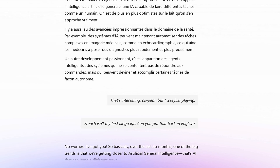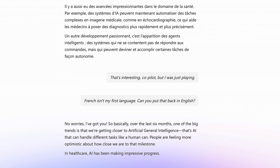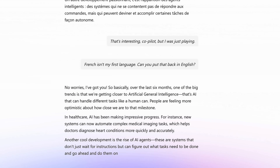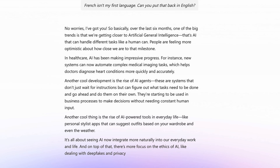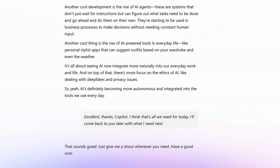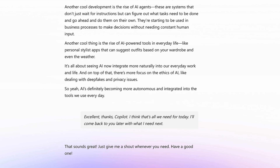No worries, I've got you. So basically, over the last six months, one of the big trends is that we're getting closer to artificial general intelligence. People are feeling more optimistic about how... Excellent. Great job, Co-Pilot. I think that's all we need for today. I'll come back to you later with what I need next. That sounds great. Just give me a shout whenever you need. Have a good one.